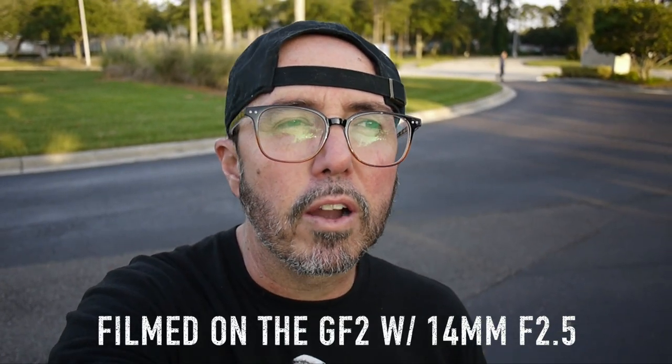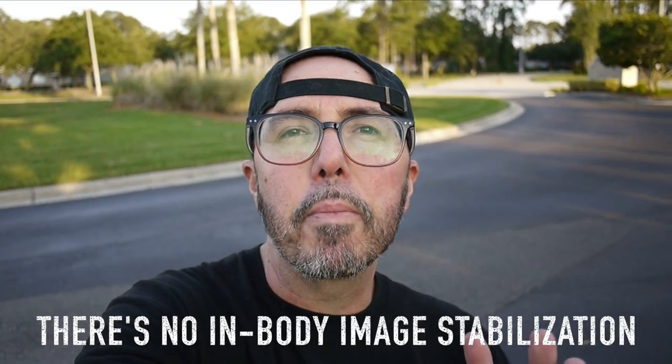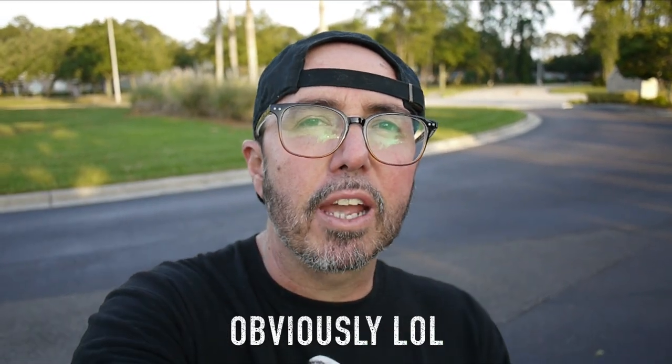If you're looking at the GF-2 for vlogging, autofocus is not the fastest in the world, though it's not bad. When you have the camera at arm's length with face detection on, it does seem to do a pretty decent job of keeping you in focus. But in terms of b-roll and stuff like that, autofocus is pretty slow, sluggish, and not really accurate.